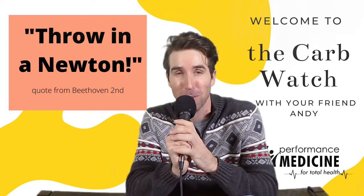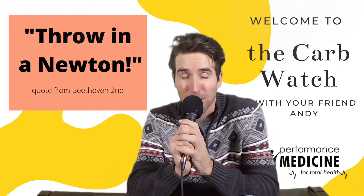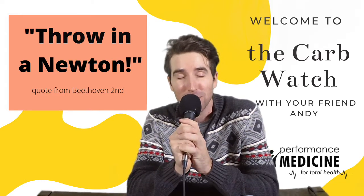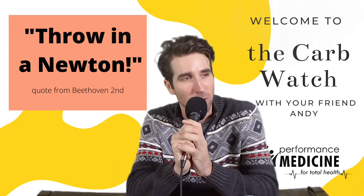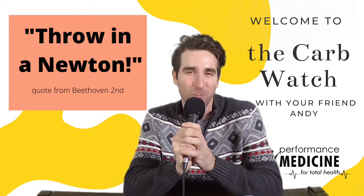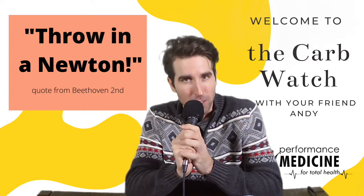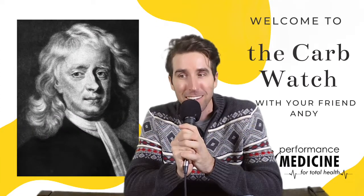So they throw in this air freshener into a bag, and it reminded me that Fig Newtons used to be some of my mom's favorite go-to snacks. She would eat those Fig Newtons like there was no tomorrow, and I thought — what's in a Fig Newton? If we're throwing in a Newton, how many carbs are in a Fig Newton?